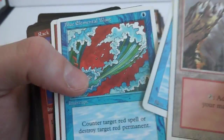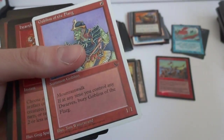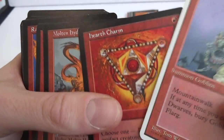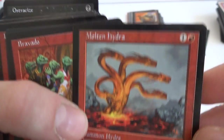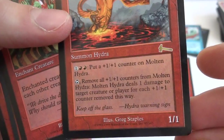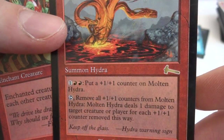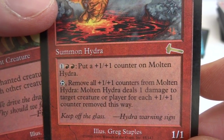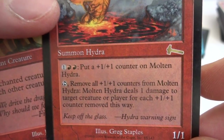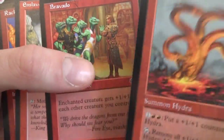Goblins of the Florg. Looks like we've got a Molten Hydra — a rare. One and a red, Summon Hydra, it's a 1/1 creature. One and two red: put a +1/+1 counter on Molten Hydra. Tap: remove all +1/+1 counters from Molten Hydra, it deals one damage to target creature or player for each counter removed this way. Pretty cool — do a lot of damage if you build up a bunch of counters and remove them all early.